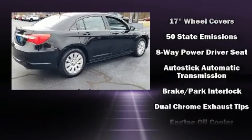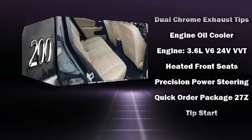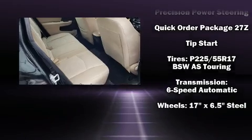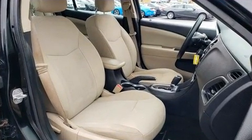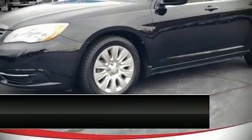The stereo also features MP3 capability, steering wheel mounted audio controls, and four well-positioned speakers. With side curtain airbags supplementing the rest of the safety network, you can be assured that you and your passengers will experience top-tier protection.